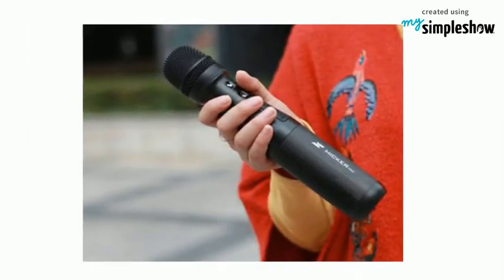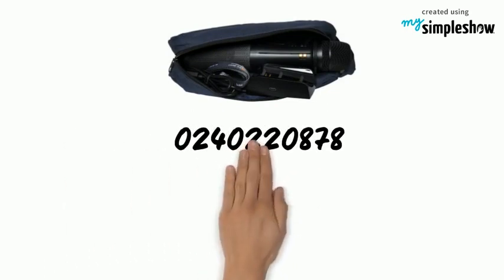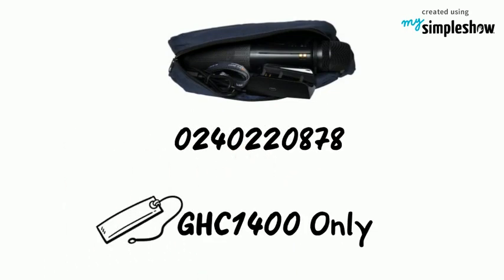A comfortable ergonomic grip with convenient one-touch button volume control. Order today — call 0240220878. Price is 1,400 Ghana cedis only.